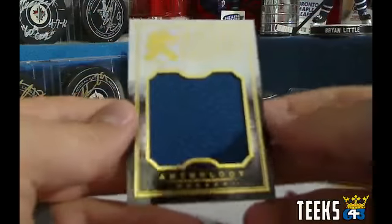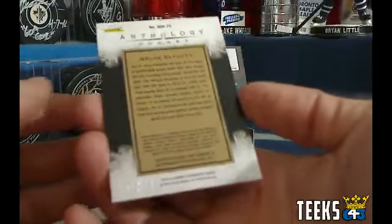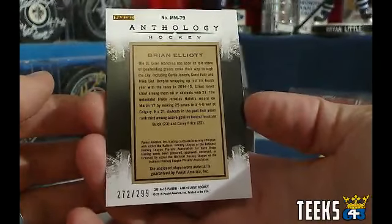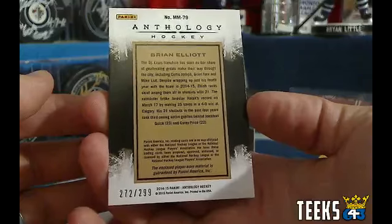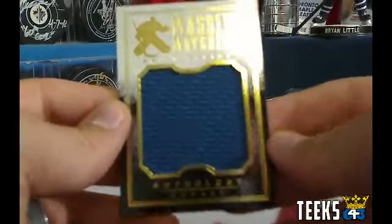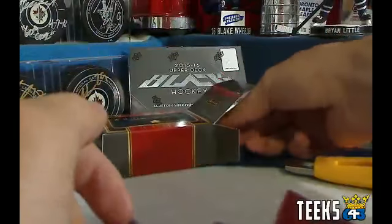Next hit is a Massive Materials of Brian Elliott — card number 272 out of 299. That is a St. Louis card, so that is going to Thurm. Congratulations, Thurm — Brian Elliott for your hometown St. Louis Blues.